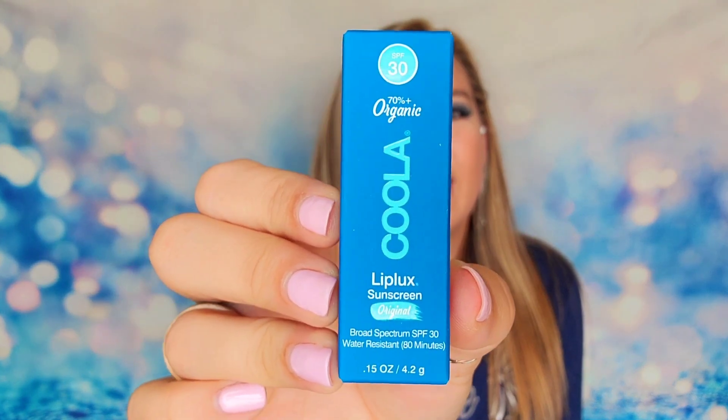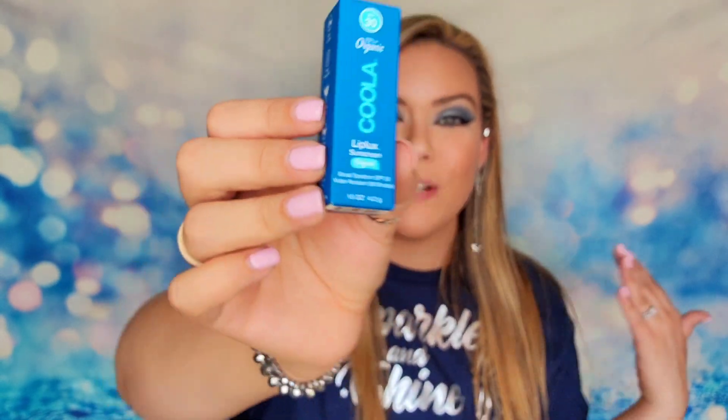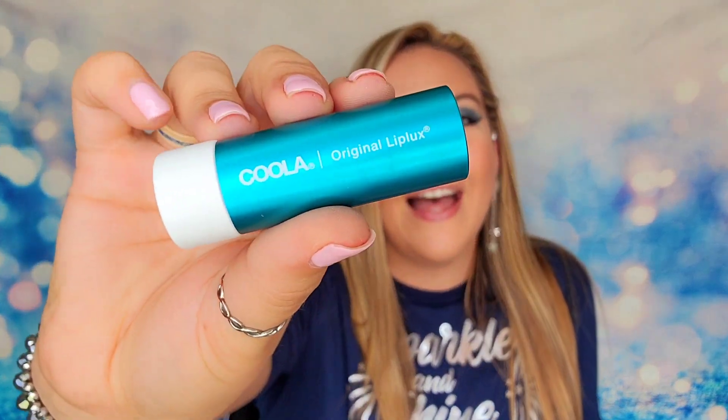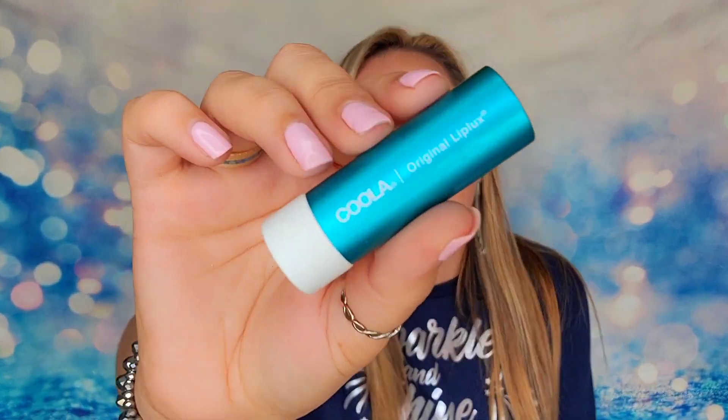The first item is from Kula — this is their Lip Luxe sunscreen. It is water resistant up to 80 minutes, organic, and SPF 30. It's designed for your lips, providing hydration while protecting you from the sun's rays with built-in SPF. I love the packaging on this — it's really pretty. This product retails for $12 and it's an organic lip balm with raspberry inside.